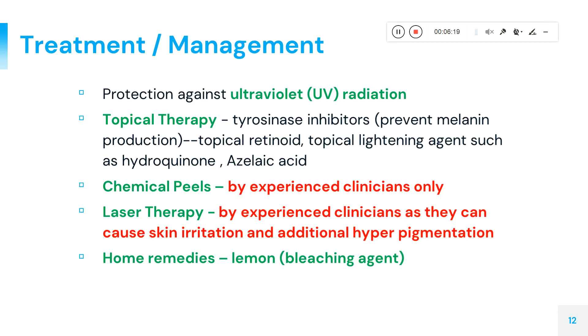For treatment, patients should stay away from UV radiation and sunlight, as it can worsen the condition. There are several topical therapies available, including retinoid creams and azelaic acid. Chemical peels can be quite effective but must be performed by experienced dermatologists. Laser therapies are also an option, though skin irritation can occur and may worsen pigmentation. Home remedies like lemon as a bleaching agent are not recommended; consulting a cosmetologist or dermatologist is preferred.